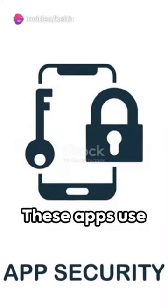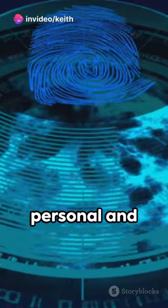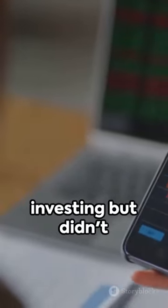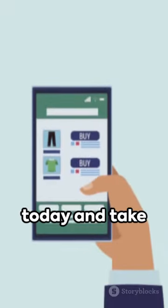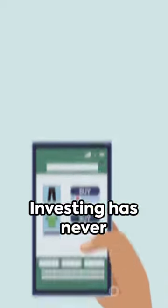And don't worry about security. These apps use advanced encryption and security measures to protect your personal and financial information. Your investments are safe and secure. So, if you've been thinking about investing but didn't know where to start, look no further. Download one of these mobile apps today and take control of your financial future. Investing has never been easier.